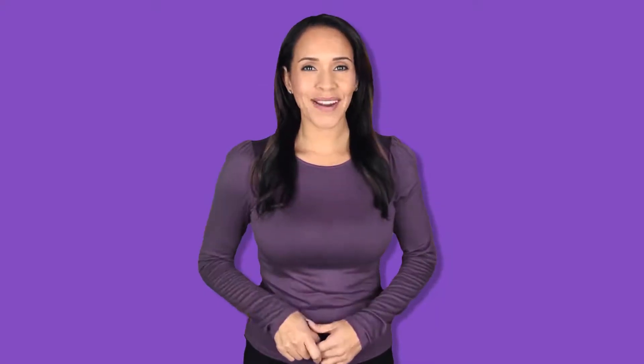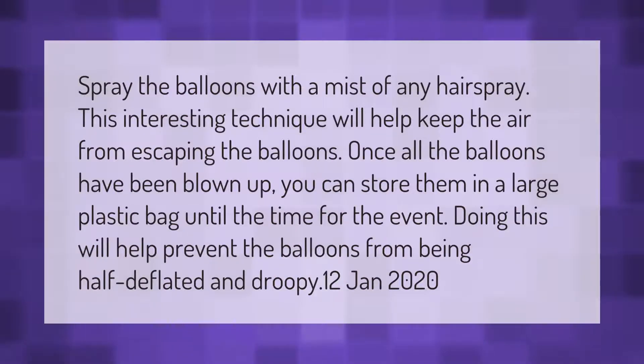Spray the balloons with a mist of any hairspray. This interesting technique will help keep the air from escaping the balloons. Once all the balloons have been blown up, you can store them in a large plastic bag until the time for the event. Doing this will help prevent the balloons from being half deflated and droopy.